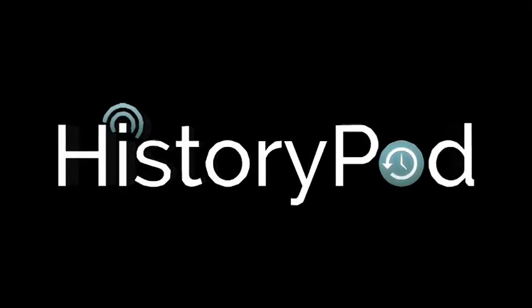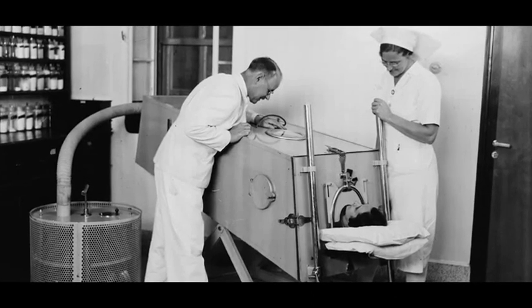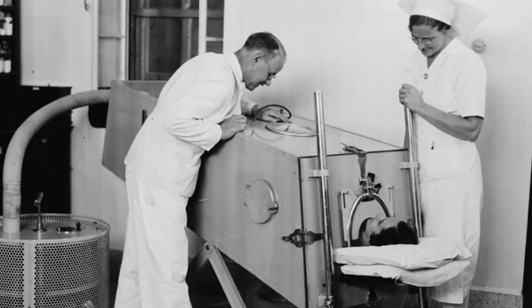Hello, and welcome to HistoryPod. On 12 October 1928, an iron lung respirator was used for the first time at Boston Children's Hospital.